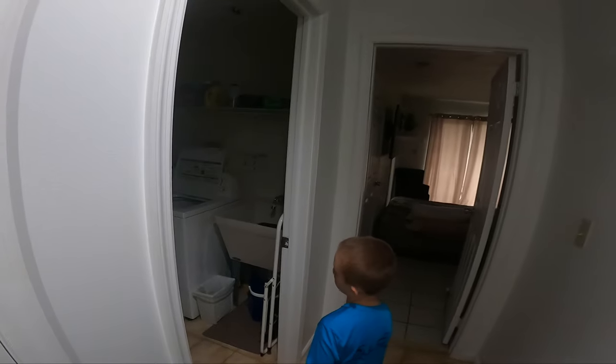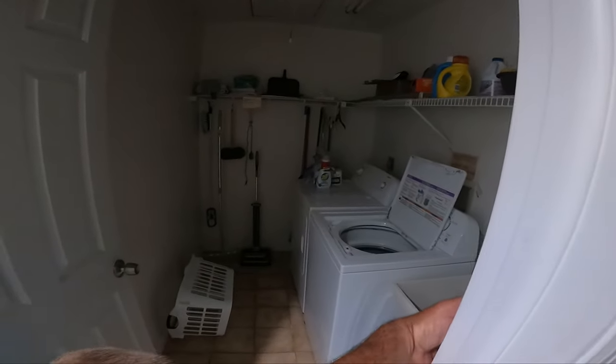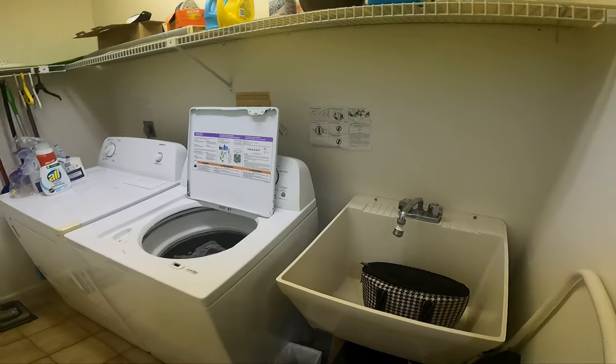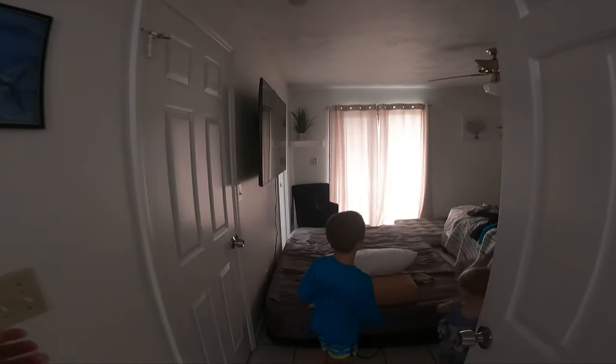We've got a nice laundry room — and not just any laundry room, this is actually a nice-sized laundry room. It's worked really great with the big family. There's a sink where we toss our wet towels until we get them in the wash, plenty of space. It's been great.